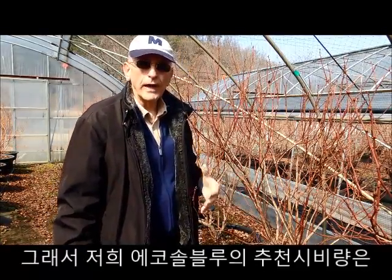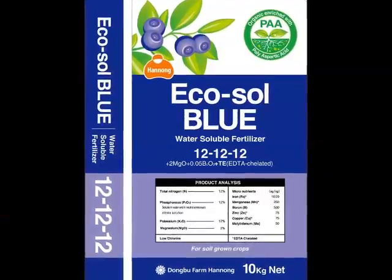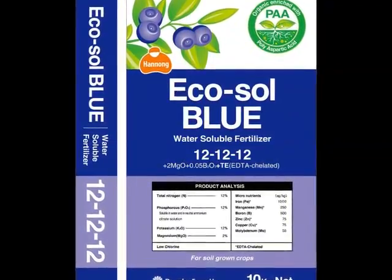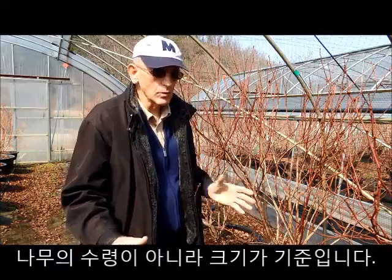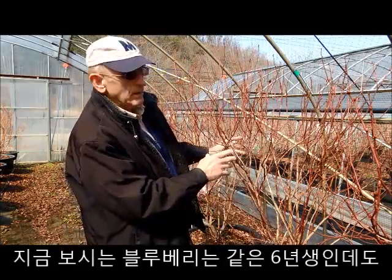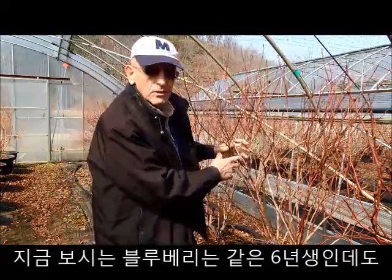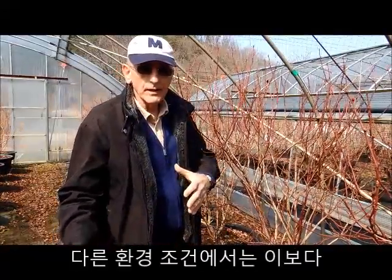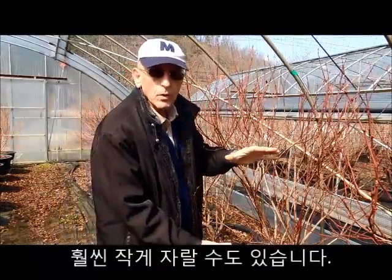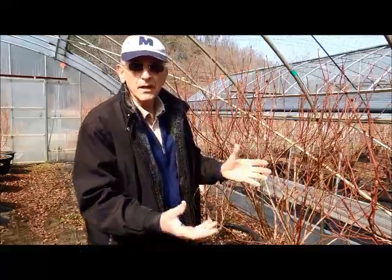Our recommendations for Ecosol Blue are based on the size of the plant, not on the age, because the same six-year-old plant can grow under different conditions and be much smaller — and then it needs a lesser quantity. So our recommendations are based on the size of the plant.